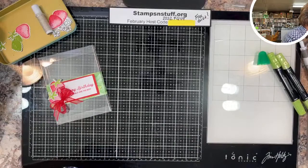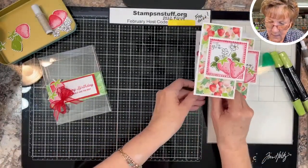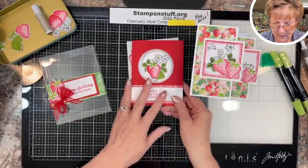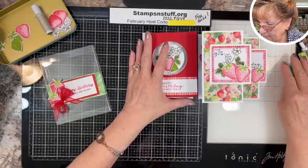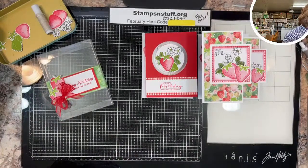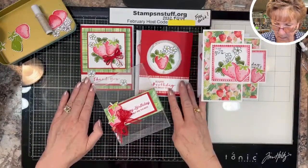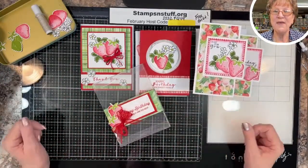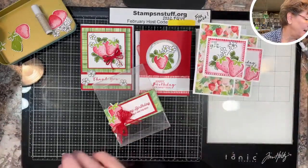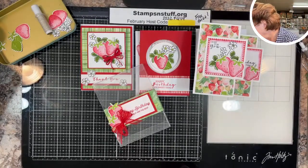Here we have this card, the interactive card, and then this one — there's your card set, and it really does make a nice gift.